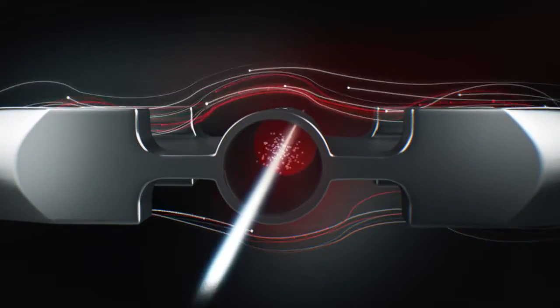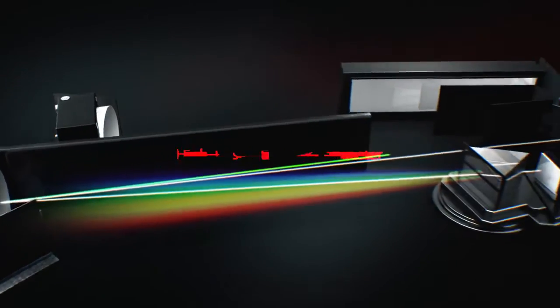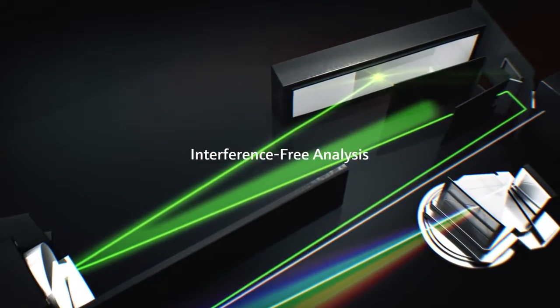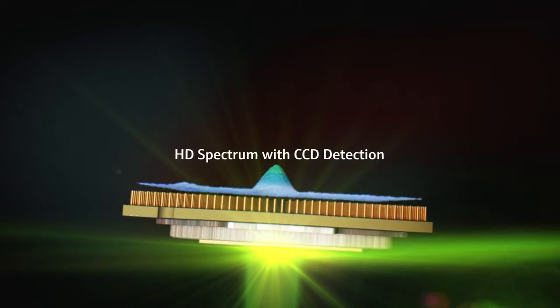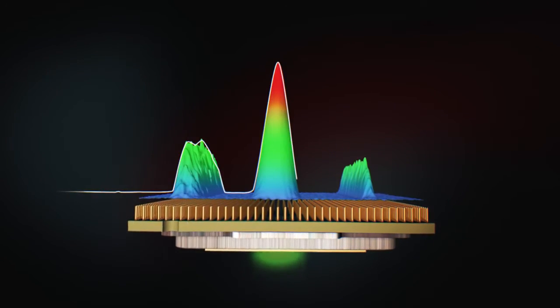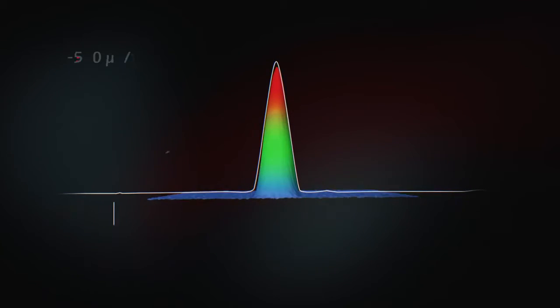The exceptionally high resolution of the ECL spectrometer and unique patented signal processing algorithms eliminate spectral background and interferences. A CCD detector provides access to HD spectra in 2D and 3D. Intuitive software tools ensure easy data evaluation and advanced spectrum processing.